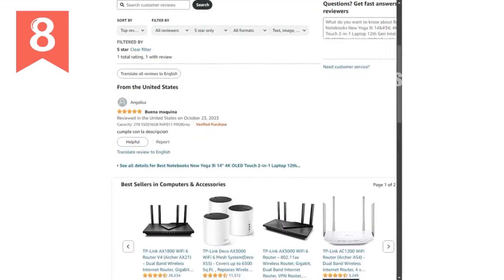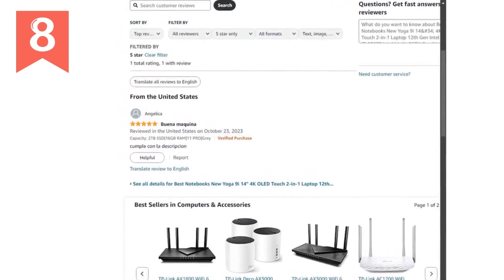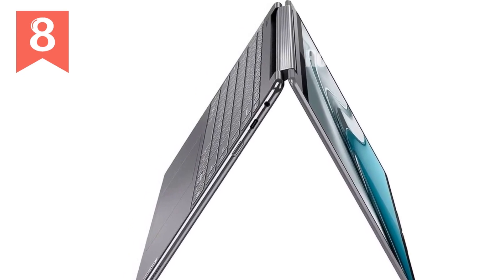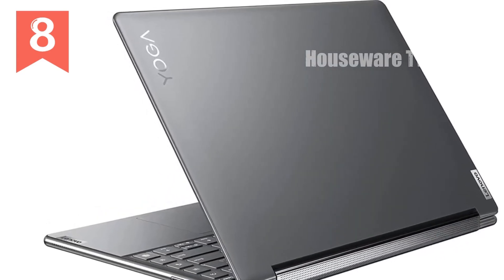The Bowers and Wilkins speaker system with Dolby Atmos ensures that your audio experience is as immersive as your visual experience. In summary, the new Yoga 9i 14 4K OLED Touch 2-in-1 laptop is a powerful, stylish, and versatile device that delivers exceptional performance and stunning visuals. Whether you're a professional needing a reliable work machine or a student looking for a sleek and powerful laptop, the Yoga 9i checks all the boxes.